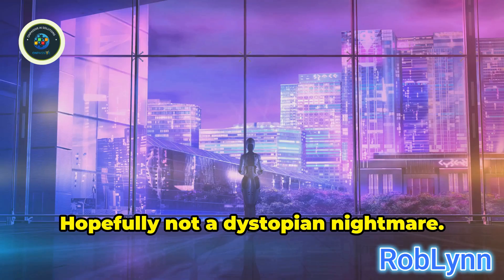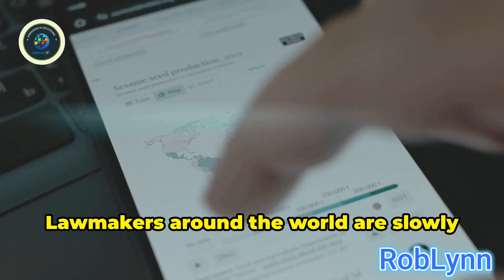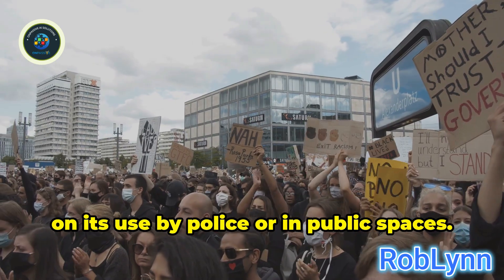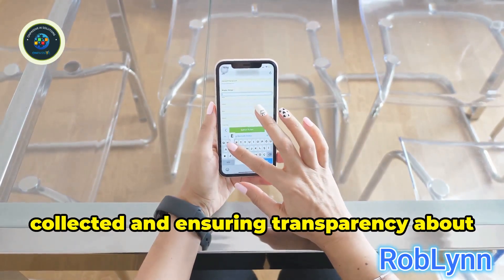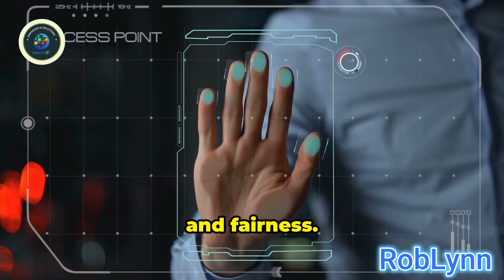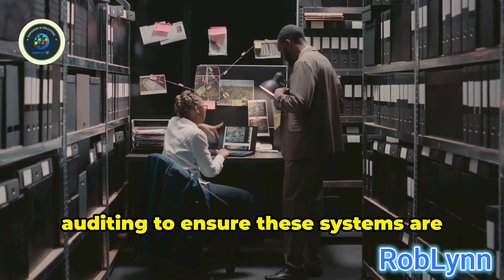So where do we go from here? Hopefully not a dystopian nightmare. We have this incredibly powerful technology, and one crucial piece of the puzzle is regulation. Lawmakers around the world are slowly waking up to the need for rules about how facial recognition can be developed, deployed, and used. Some places have introduced outright bans on its use by police or in public spaces. These laws often focus on requiring consent before your facial data is collected, and ensuring transparency about where and how the technology is being used. Beyond laws, there's the critical issue of accuracy and fairness. Developers have a responsibility to make these systems as unbiased and reliable as possible. We need independent oversight and auditing to ensure these systems are working as they should. It's about shaping its development and use responsibly.